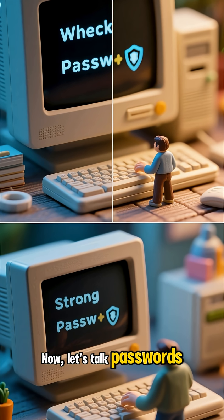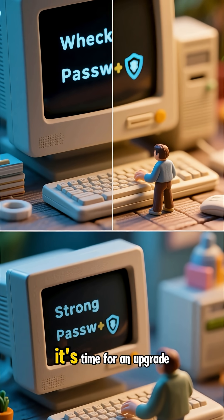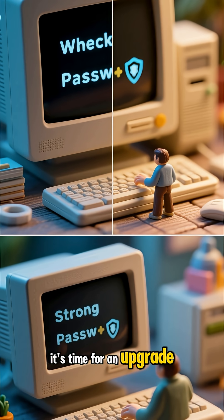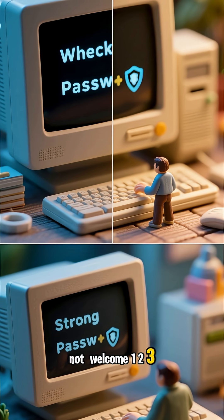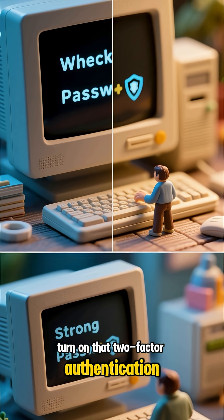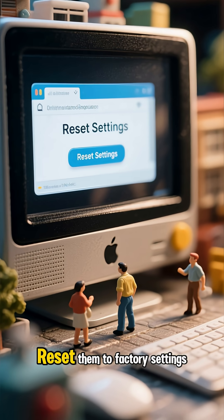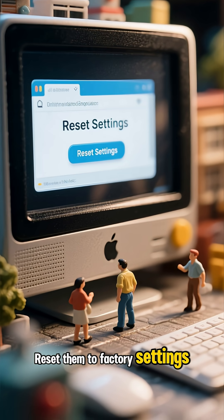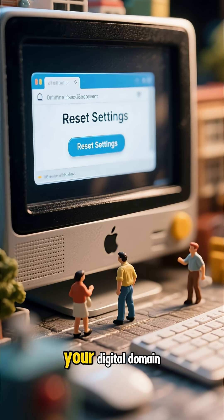Now, let's talk passwords. If yours is weaker than a wet paper bag, it's time for an upgrade. Think Fort Knox, not Welcome123. And while you're at it, turn on that two-factor authentication. Last but not least, give your browsers a fresh start — reset them to factory settings. They'll come back leaner, faster, and ready to defend your digital domain.